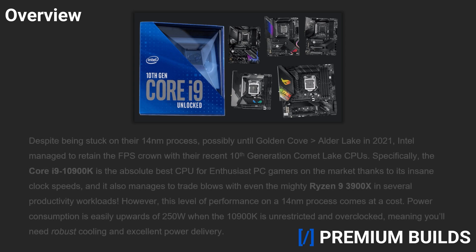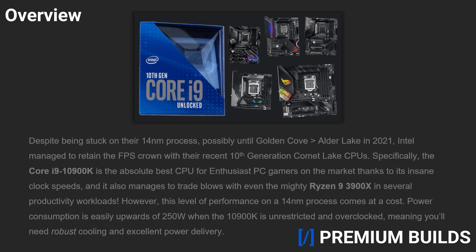Intel may be stuck on 14nm for the foreseeable future, but they've managed to retain the crown when it comes to gaming performance with their 10th-gen Comet Lake CPUs, especially with the 10900K. For those with the cash to burn and laser focus on the absolute best gaming performance possible, there aren't many options capable of competing with the latest flagship Core i9. Further, while Ryzen Zen 2 has a clear advantage in productivity workloads, the 10900K makes a respectable showing against even the mighty Ryzen 9 3900X. However, this level of performance on the aging 14nm process comes at a relatively steep cost, because the 10900K can easily push past 250 watts when unrestricted and overclocked, not to mention the price tag. So, if you're thinking of buying something like the 10900K, you're going to need some stellar cooling and excellent power delivery, which leads us into our picks today.